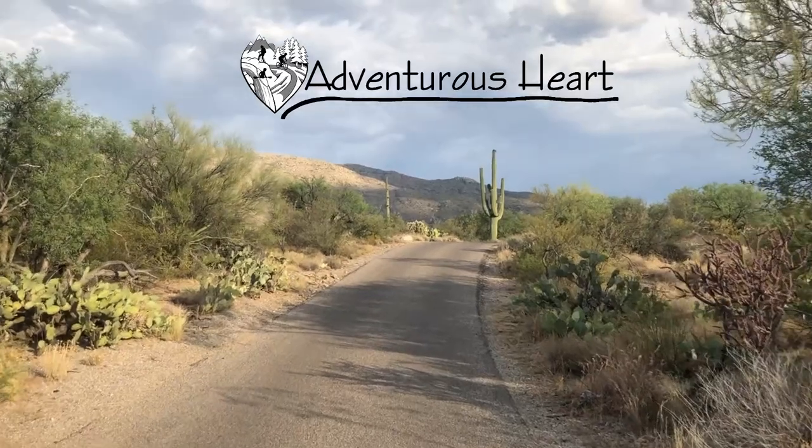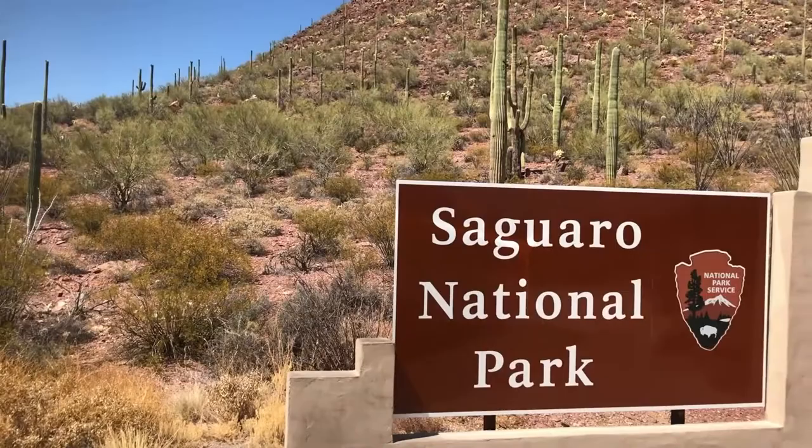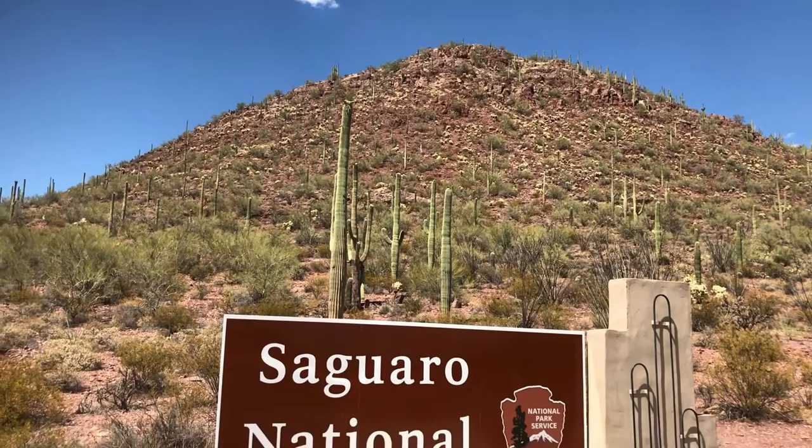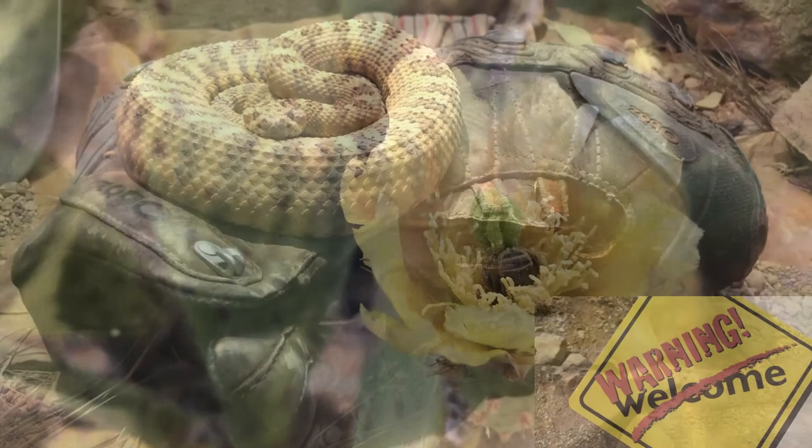Hello, I'm Rachel with Adventurous Heart and today I'm going to take you on a fun journey through the Sonoran Desert over in the Arizona area, specifically the Saguaro National Park area and the Arizona-Sonora Desert Museum. I want to show you the cool, fascinating nuances happening in nature all around you, such as a bee pollinating a cactus flower all the way to the scarier things like rattlesnakes on your boot.